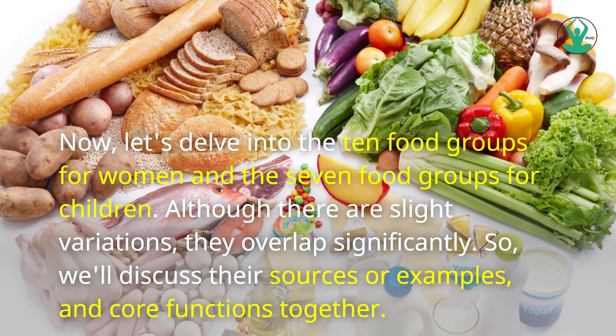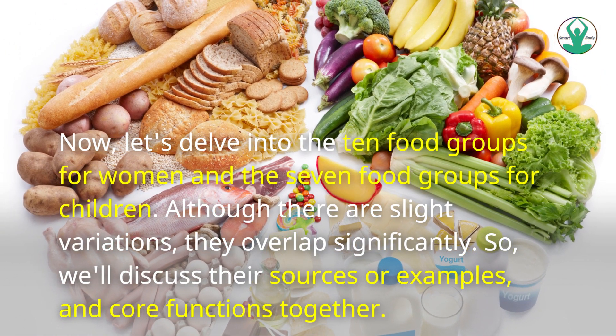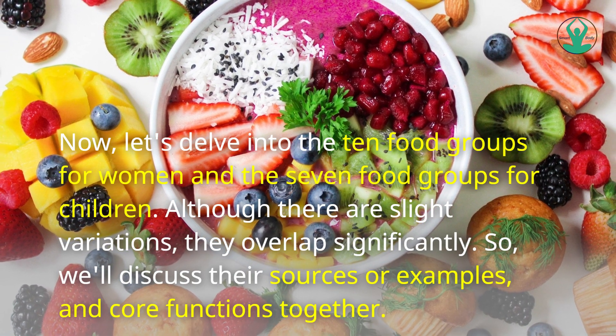Now, let's delve into the 10 food groups for women and the 7 food groups for children. Although there are slight variations, they overlap significantly, so we'll discuss their sources or examples and core functions together.